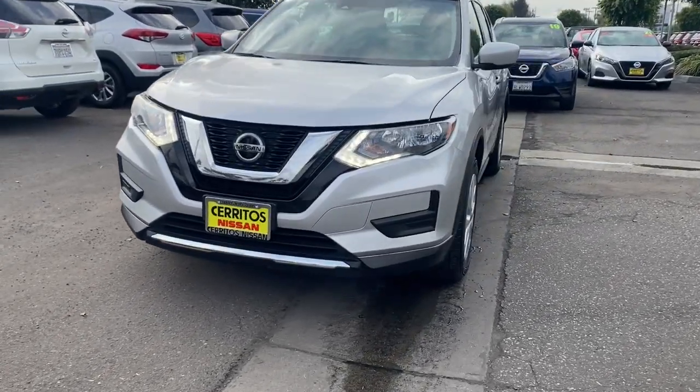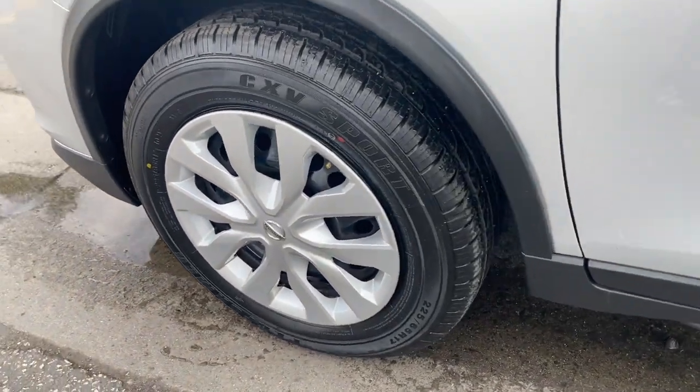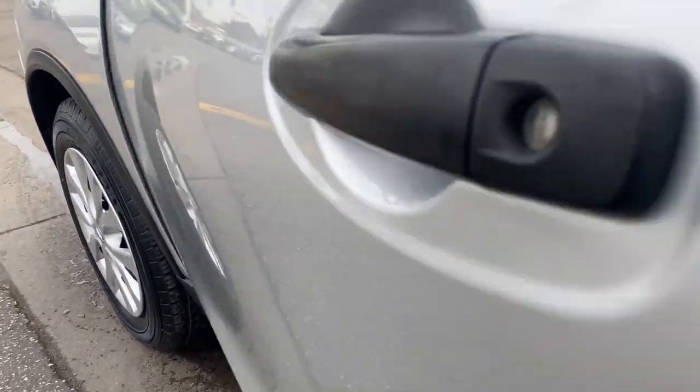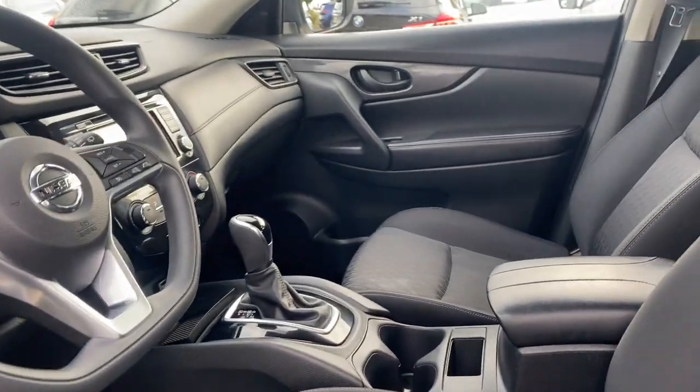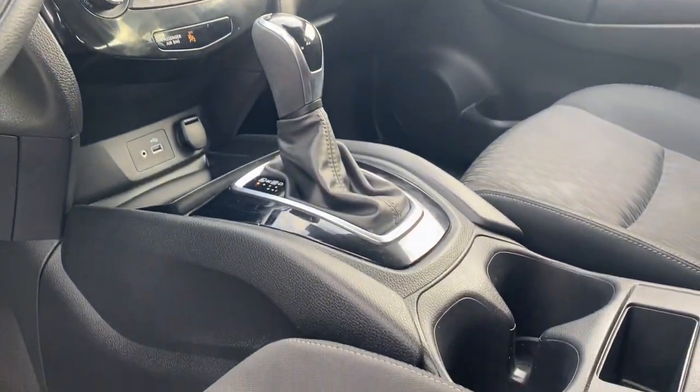Keyless entry, backup camera, lane-keeping assist, satellite radio, Bluetooth connection, steering wheel audio controls, blind spot monitor, stability control, rear spoiler, pass-through rear seat.